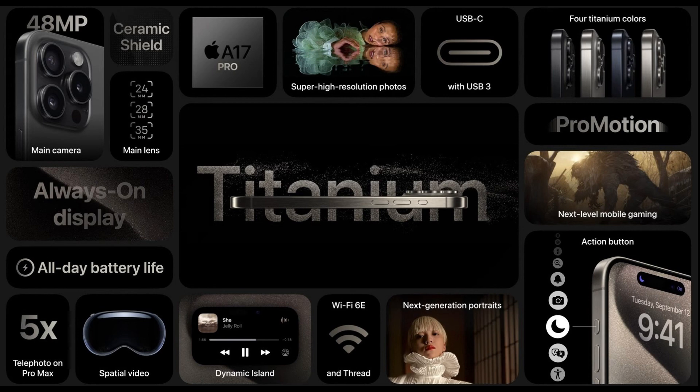Both models include Emergency SOS, crash detection, GPS, NavIC, NFC, Bluetooth 5.3, Wi-Fi 6 and Wi-Fi 6E, a titanium frame, textured matte glass back, IP68 rating, Dynamic Island, a customizable Action button, and a USB Type-C port for charging and data transfer.